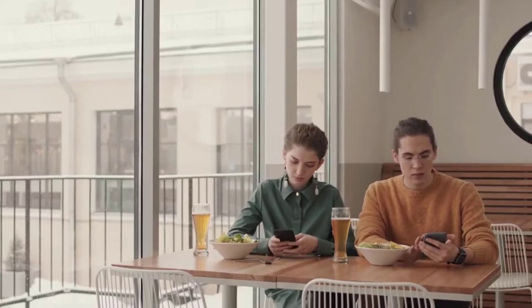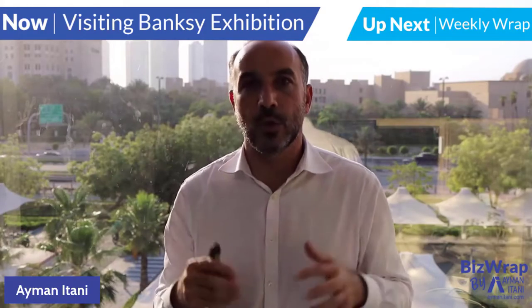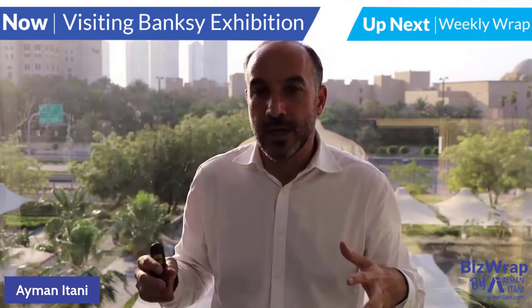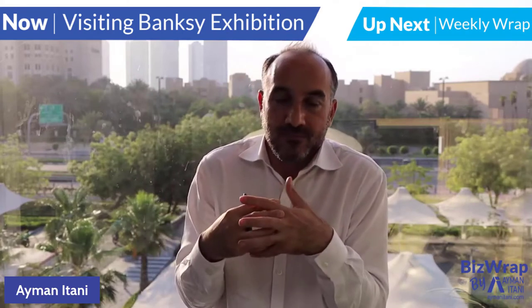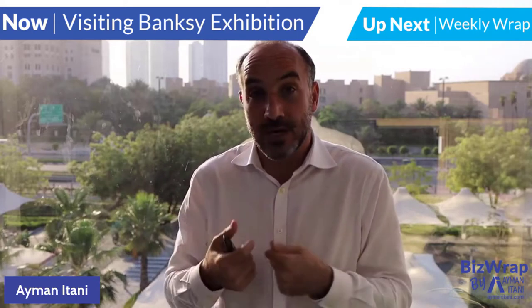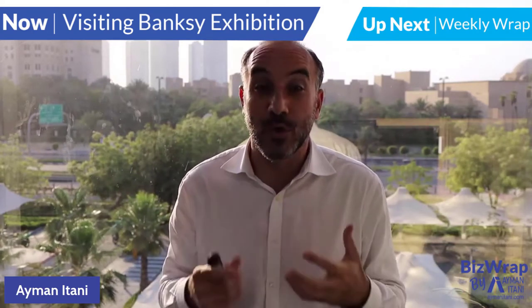A few weekends ago, I had a weekend with family and friends. A very nice setup with kids and activities. You'd see a lot of us on our devices, although we're in a scenario that is Instagram-friendly, yet a lot of us are checking Instagram to see what others are doing. We're together, but we're not.